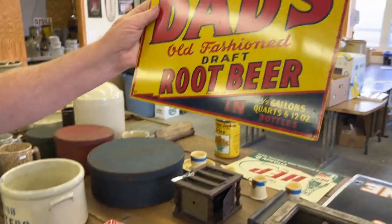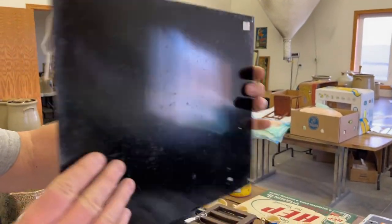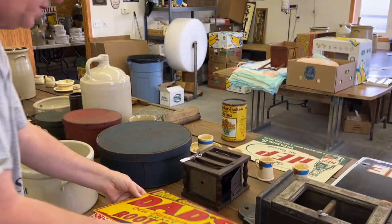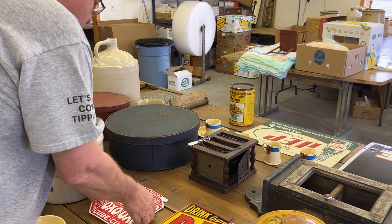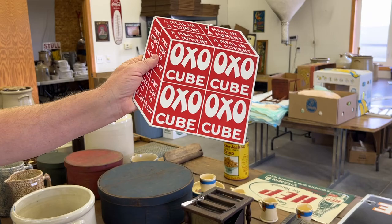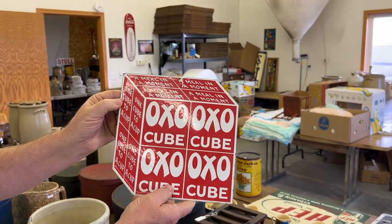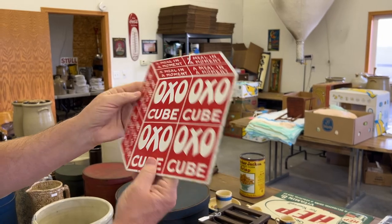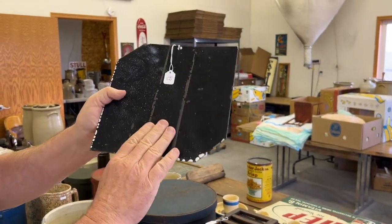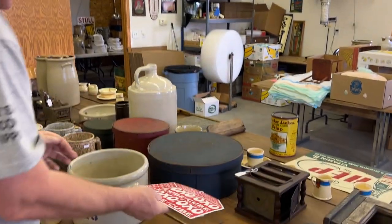Dad's Root Beer — single-sided. This is OXO Cube — aren't they beef cubes? Yeah, like a bouillon cube. This was an enamel sign, an enamelware sign.